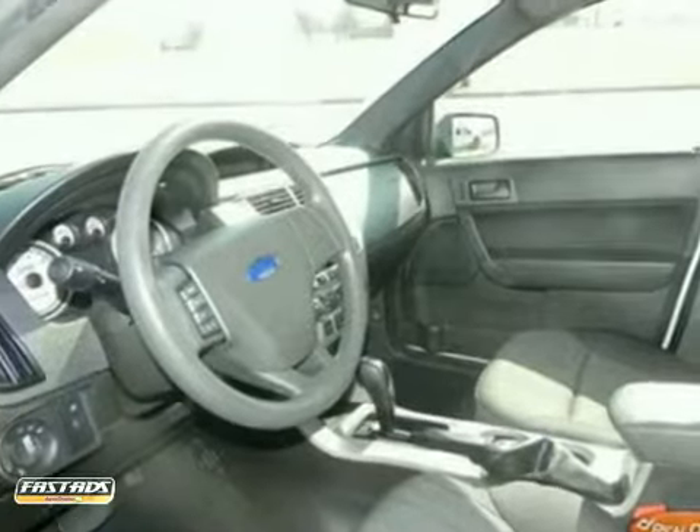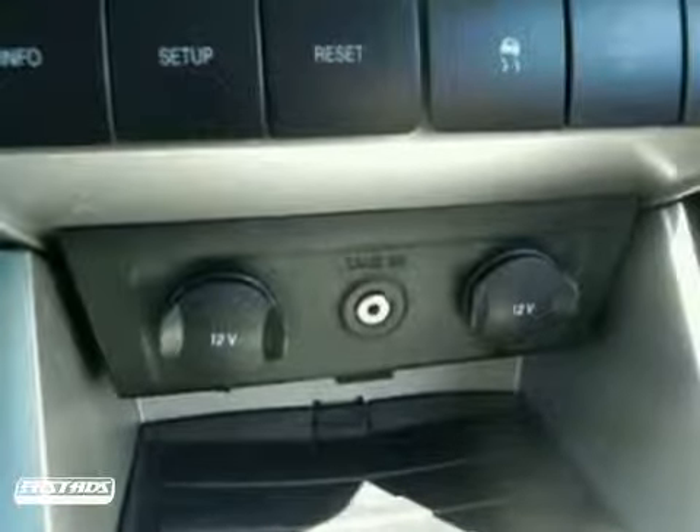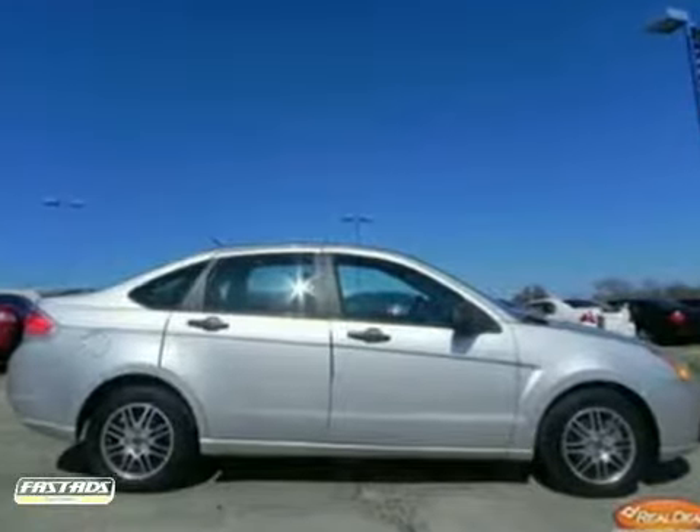The power windows and locks, alloy wheels, keyless entry, and fog lamps should be on the top of your list for things to check out when you come take this one for a test drive. The 2010 Ford Focus.